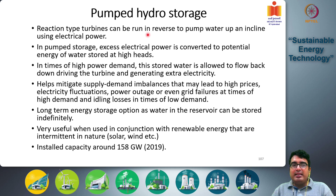A reaction turbine is a system which can be run as a turbine to generate electricity from flowing water, and can be run in reverse as a pump to move water uphill by expending electricity.